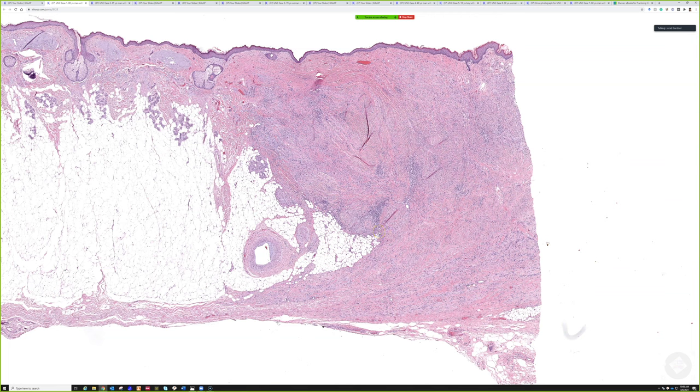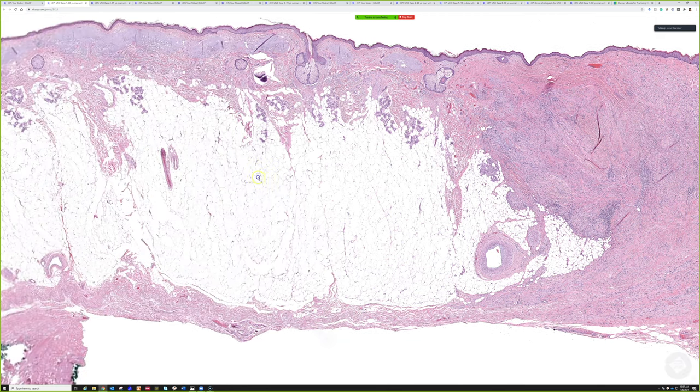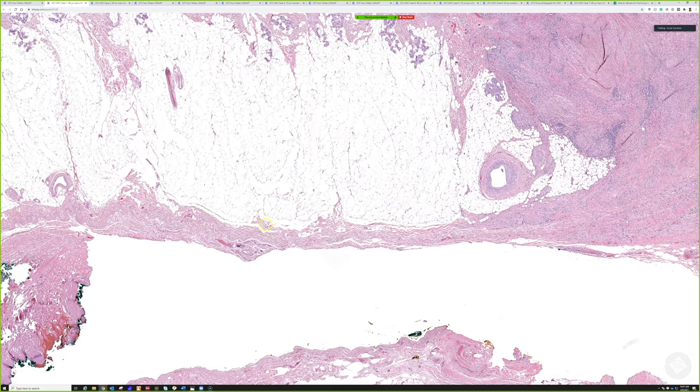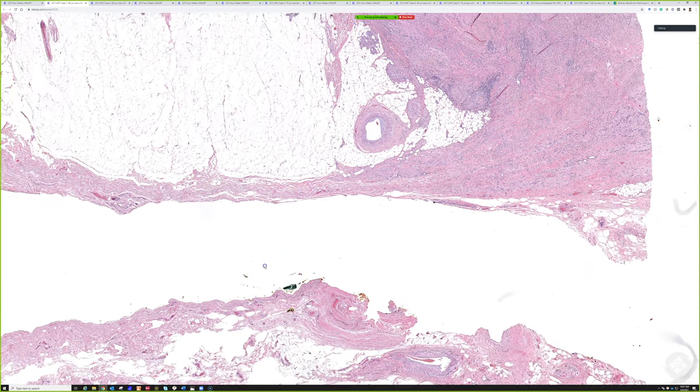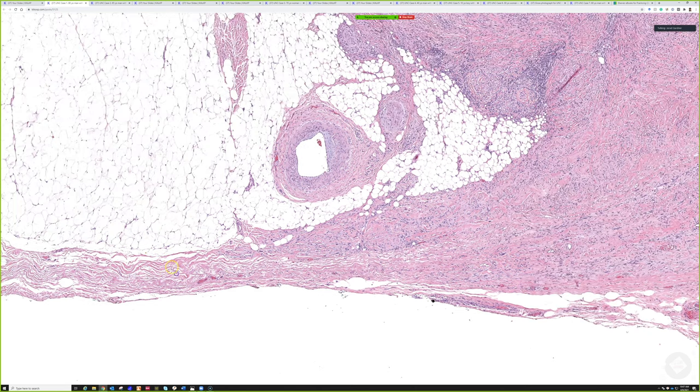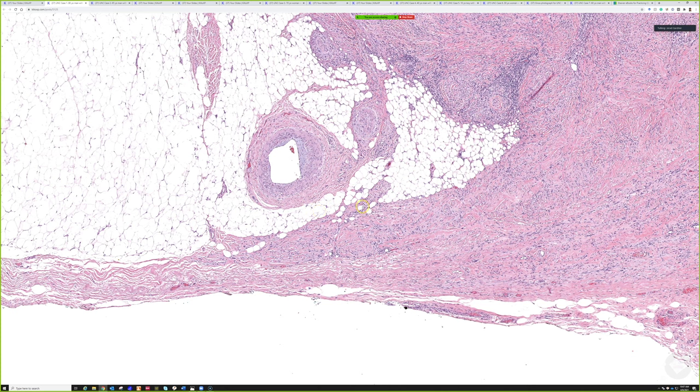Desmoplastic melanoma is very treacherous because it doesn't look particularly like any other form of melanoma, and it doesn't always look obviously malignant. It can look like scar, neurofibroma, or other bland spindle cell tumors. As a context clue on a test, look at how someone took a huge piece out of this gentleman's scalp all the way down to the fascia - basically galea aponeurotica or periosteum - almost to bone.